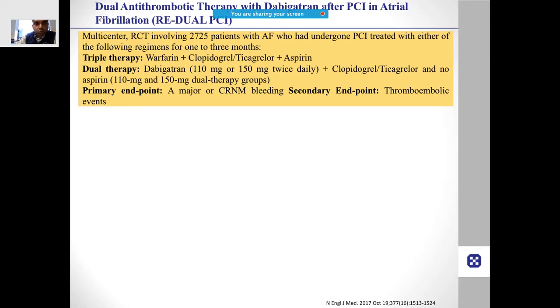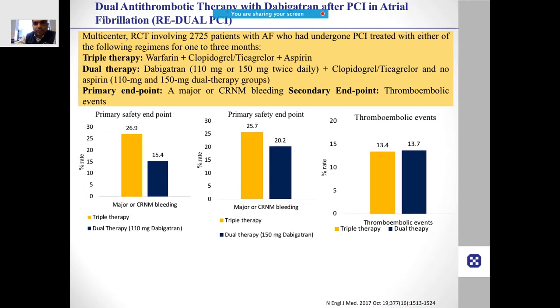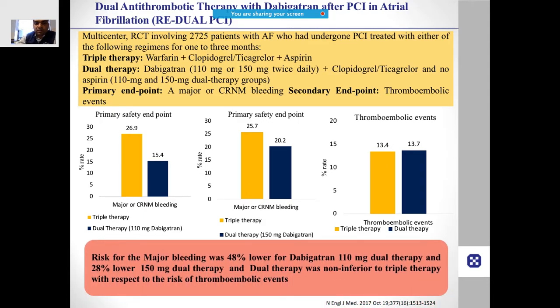In AF patients needing percutaneous intervention, dual therapy — dabigatran plus clopidogrel alone, without aspirin — was compared to triple therapy — warfarin plus ticagrelor or clopidogrel plus aspirin. The major bleeding risk was almost 50% lower with dabigatran 110 mg dual therapy and approximately 28% lower with dabigatran 150 mg dual therapy. Dual therapy was non-inferior to triple therapy for thromboembolic risk, meaning dabigatran plus one antiplatelet agent is as effective as triple therapy.